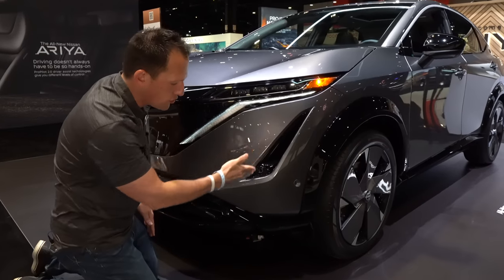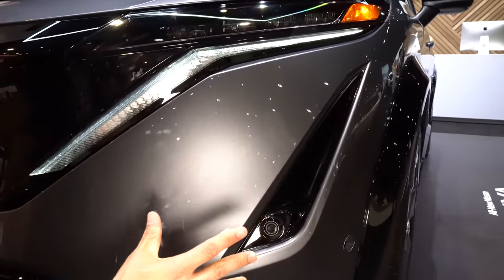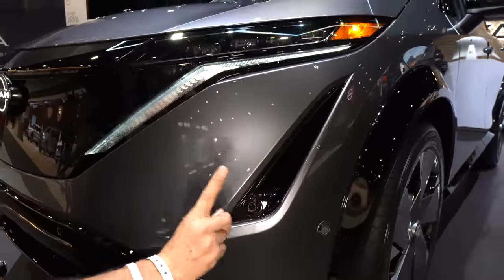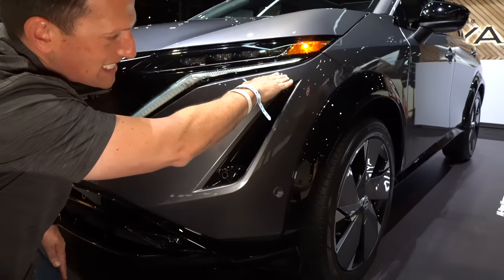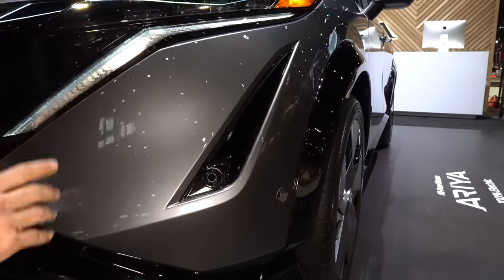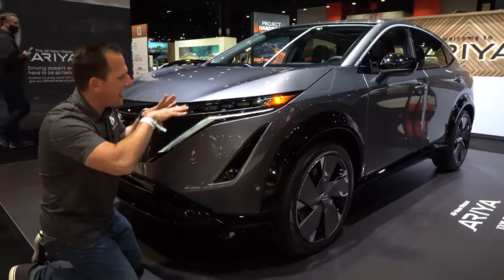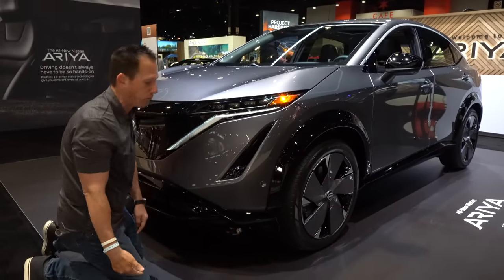On the lower side, you have this really sharp triangular opening with a little bit of gloss black, and the great news is this is a functional side air curtain. Underneath the show lights, you're getting some nice fender flare. This makes the vehicle look a little more muscular without going too over the top. Some of these EVs look like marshmallows going down the road, but this one has that extra style that's going to draw people to the brand.